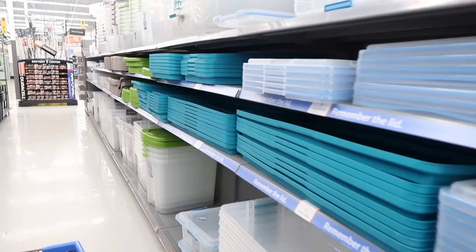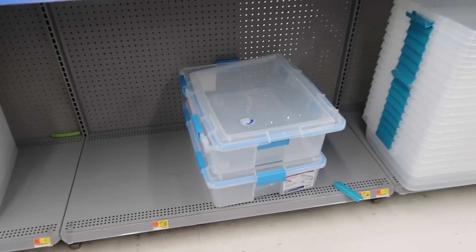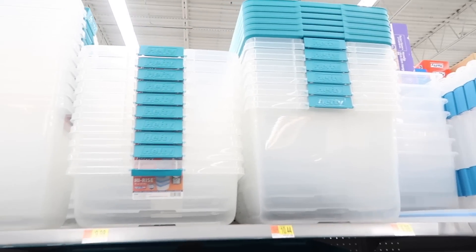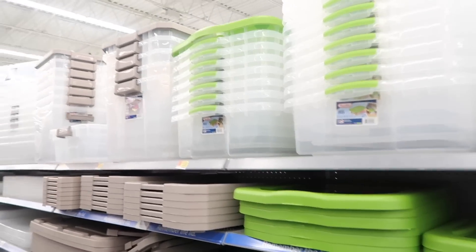Another item I find to always be a great deal at Walmart is their storage containers — cheaper than Target and Amazon. For example, they have hefty storage containers with locking tops for $10.44 at Walmart, whereas on Amazon a set of four costs $52, so you're paying about $2.50 more per container on Amazon.